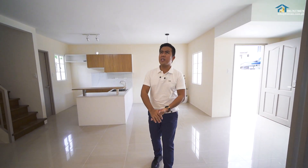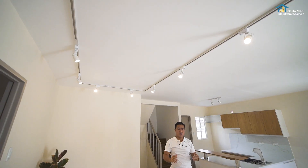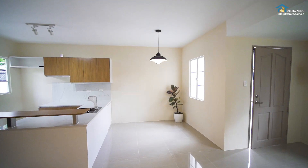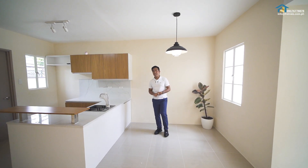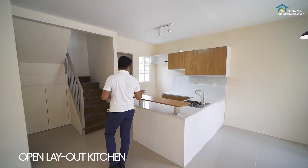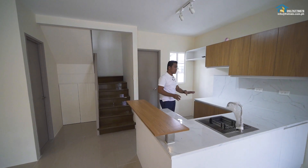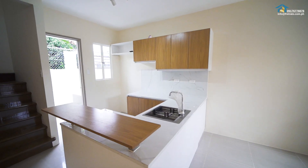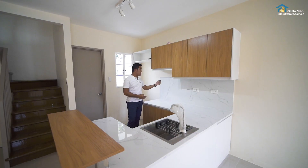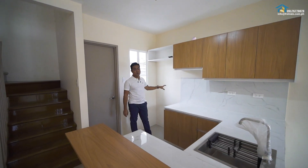Again, this is your living area. You have a lot of pin lights here. This is an open layout from your receiving, living, dining, and kitchen. The dining area can fit a four to six-seater dining table. And your open layout kitchen has a mini bar counter and a marble-finish countertop, a stainless steel sink, overhead and under-counter cabinets, a provision for a range hood and cooktop, and a provision for a refrigerator.